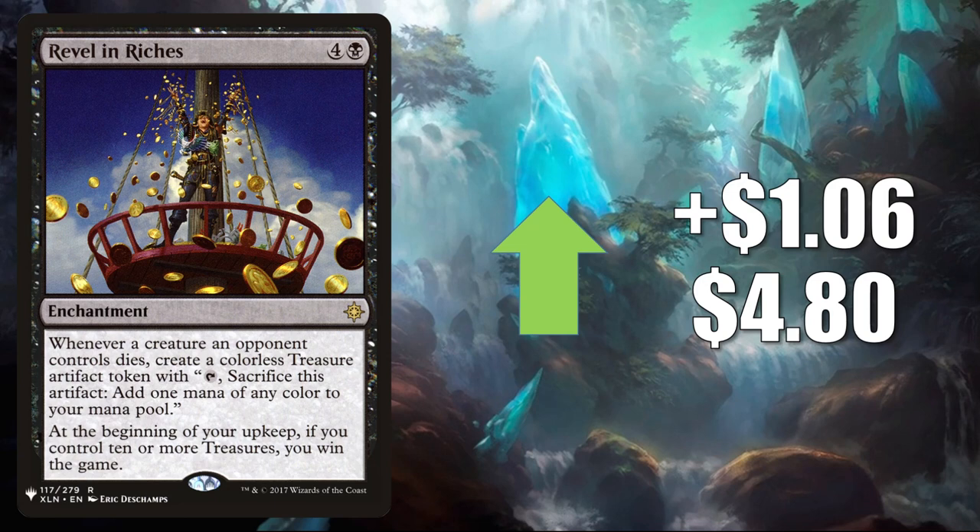Number 6 is another card from The List — Revel in Riches. It goes up $1.06 to $4.80. This is currently seeing increased Commander play because of Commander Legends. Remember, there was a big focus on the Pirate Tribe in that set, and within that Pirate Tribe there was a sub-theme based around treasure tokens. Aside from Pirate builds, this is also seeing increased Commander play in other decks too, like The Least Reverend Medium, for example.